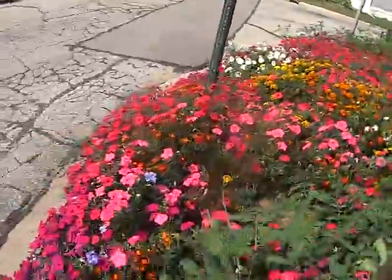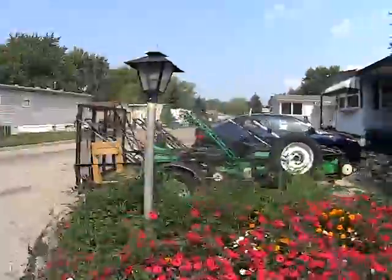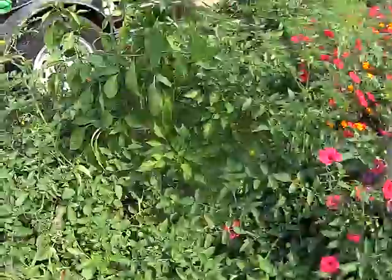Flowers are really looking good. I'm going to walk around here. And as you can see, we have a lot of lawn boys on our trailer. We're going to dump those over at the storage shed.